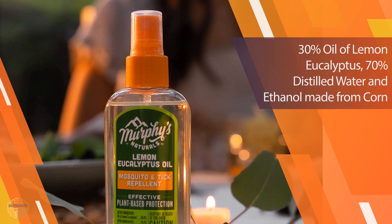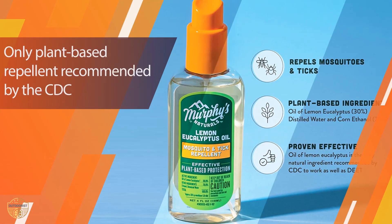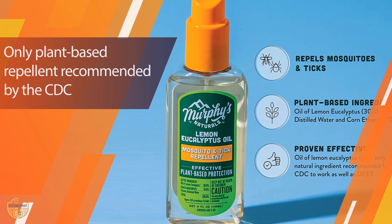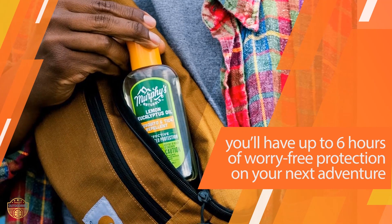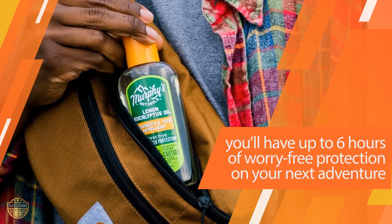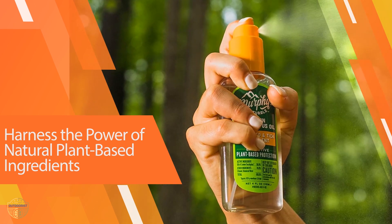These scents aren't overpowering, but they're definitely noticeable. Murphy's doesn't last quite as long as other repellents, which is typically a trade-off for natural options, so you'll need to reapply more than other products, especially on all-day hunts or outings. But they offer 4- and 2-ounce bottles that you can easily stash in your turkey vest or daypack.